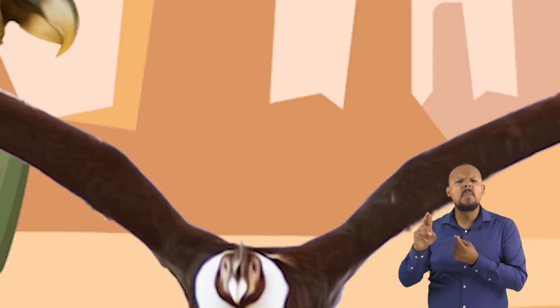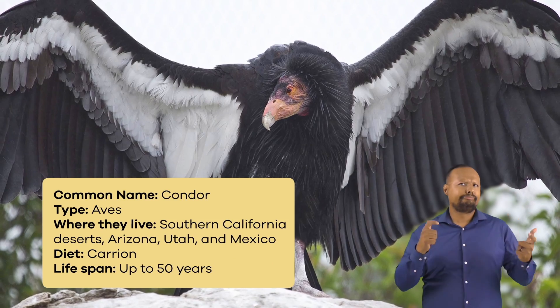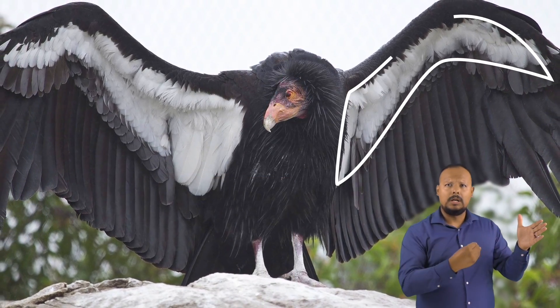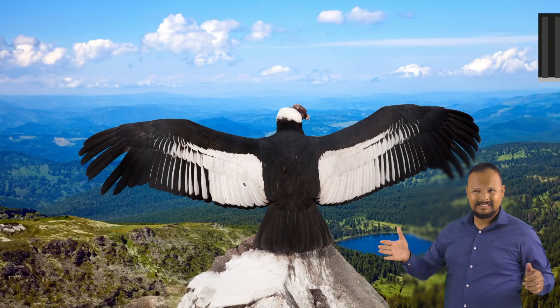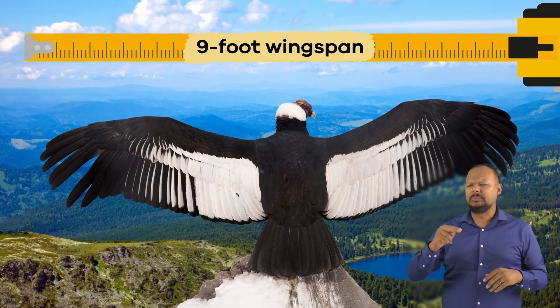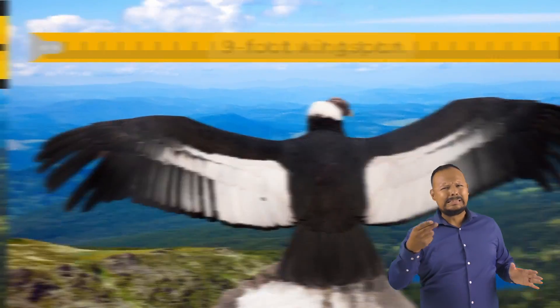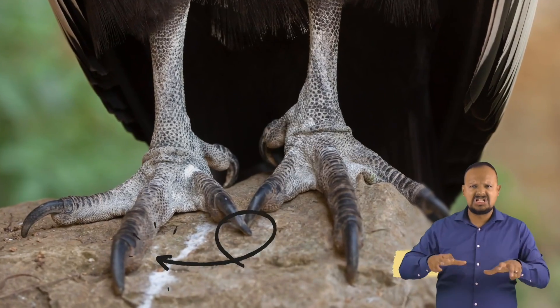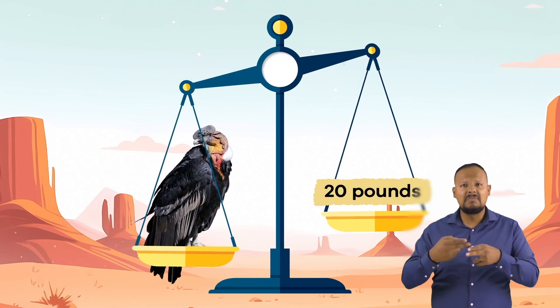What is a condor? A condor is a very large black bird with triangular patches of white on the underside of its wings. At around 9 feet, the condor has the largest wingspan of any bird in North America. They have a ring of feathers around the base of their neck and have gray legs, and they weigh about 20 pounds.